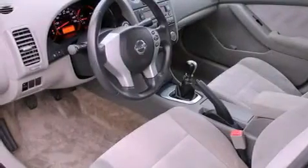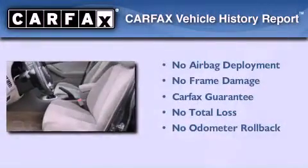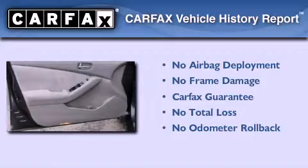Rear impact crumple zones, heater vents for rear-seated passengers, and this vehicle has less than 36,000 miles. Not to mention that this sedan qualifies for the Carfax buyback guarantee.